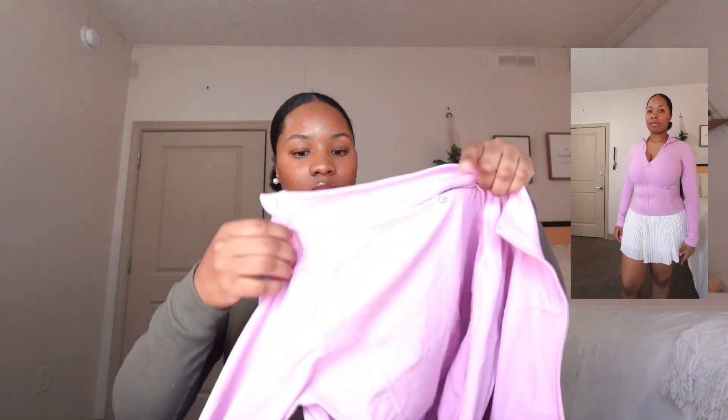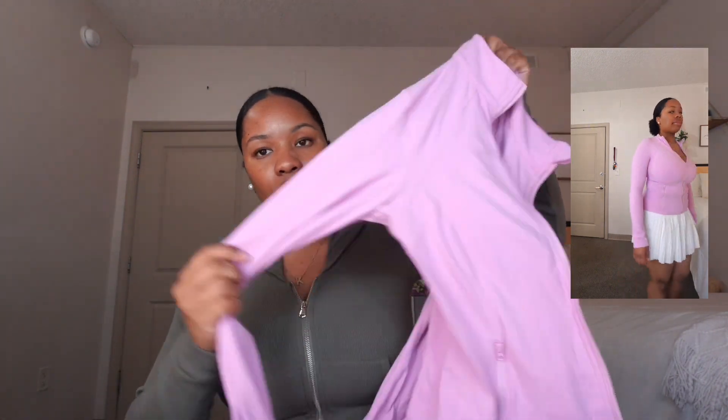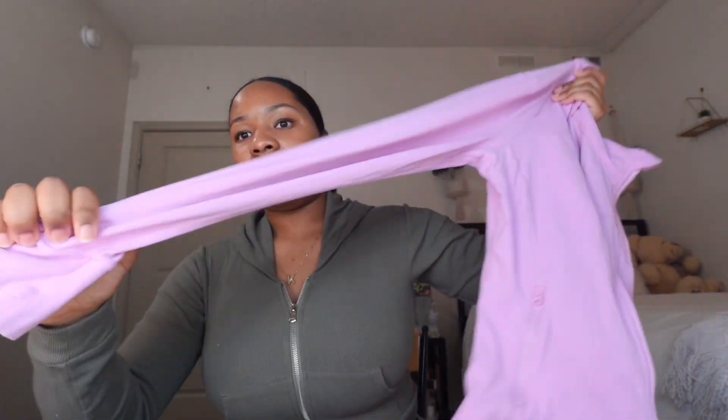Next I'm going into dupes. This is the Lululemon jacket dupe — the material is so good. It looks purple here but I promise you it's literally a pink color, and it's really stretchy. It literally has the same shape and everything as the Lulu jacket. It also comes with the bottom set, which you can order separately, and it has zippers which is really cute.